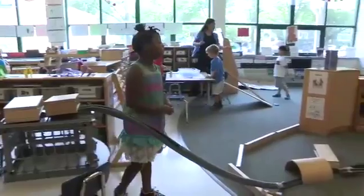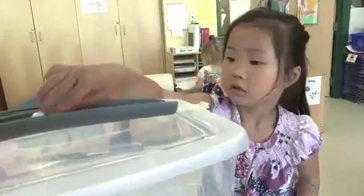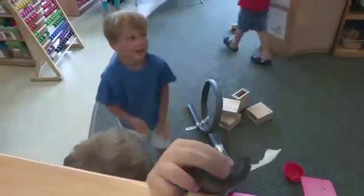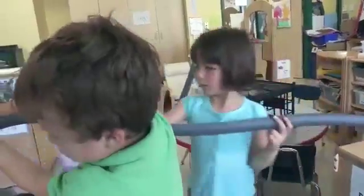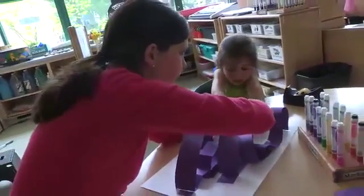When we set up our learning centers, we tried to have something for everyone. For the children with a good handle on the concepts, or just more enthusiastic kids, our Marble Track Learning Center was perfect. They were able to explore and play independently, without the need for much support.